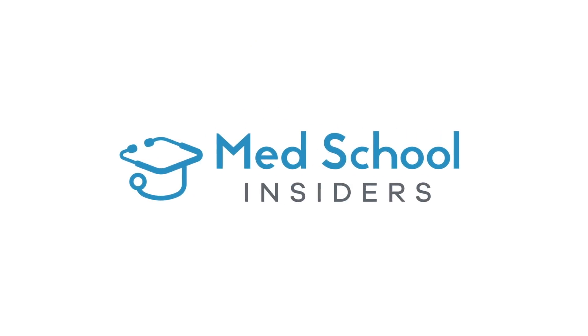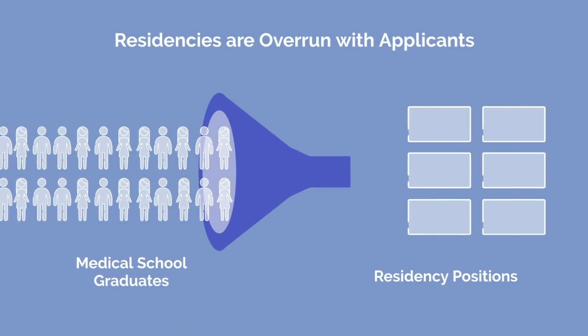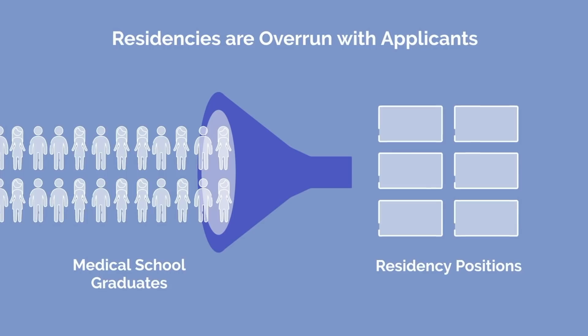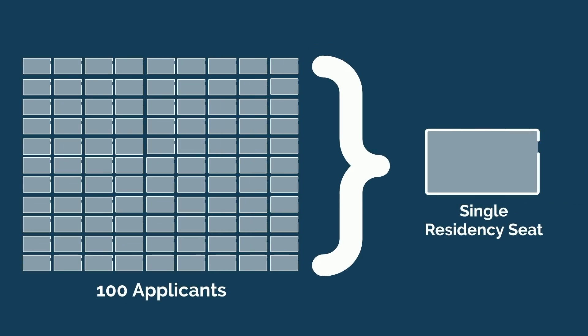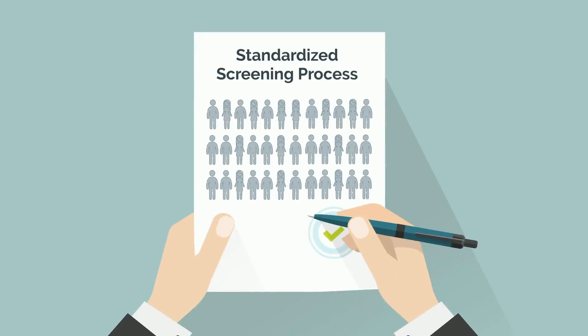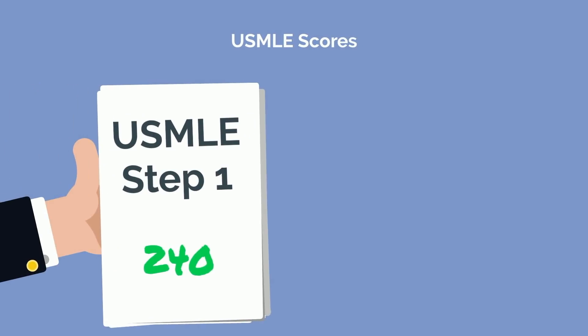Residencies are overrun with applicants, as we have too many freshly-minted doctors graduating from medical school each year, but not enough residency positions for all of them. Confronted with over 100 applicants for a single residency seat, residency program directors need a way to narrow down the list. For this reason, they use a standardized screening process, specific to each program, to reject approximately 50% of applicants. This includes USMLE scores, among other factors.